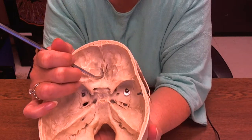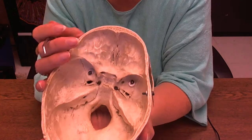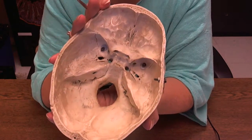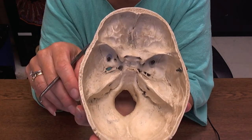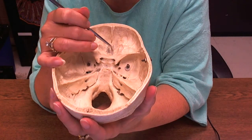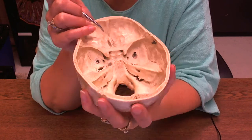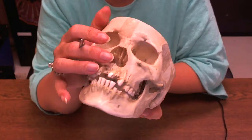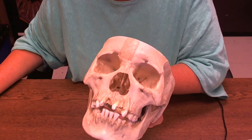These little holes might be hard to see, but there are tiny holes in this cribriform plate, so you can call them the cribriform foramina. Foramina is plural for foramen. I like to call them the olfactory foramina, because the olfactory tracks come from the brain up to this region, the olfactory bulbs lie on either side of the crista galli, and the olfactory nerves go down and come out into the nose.